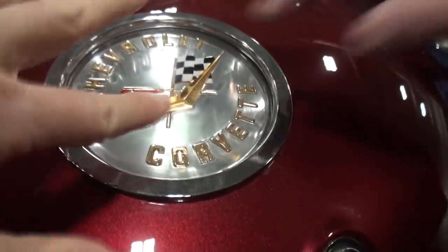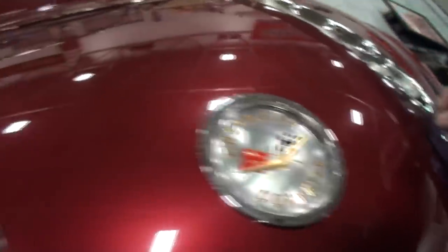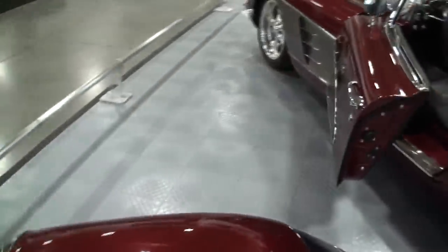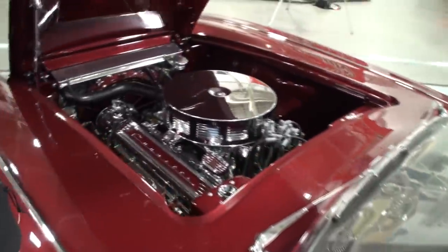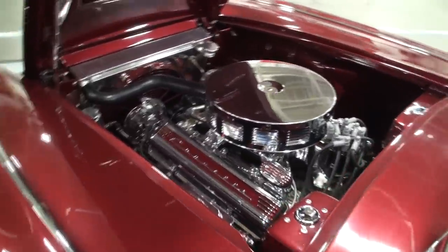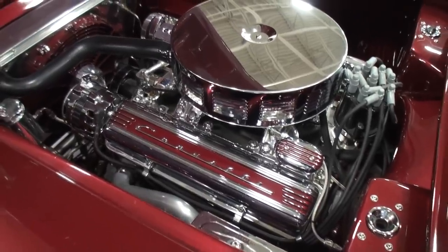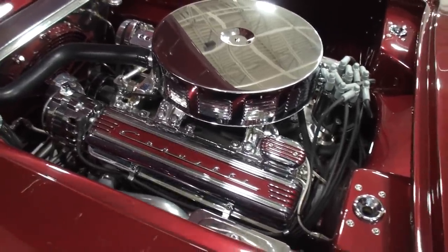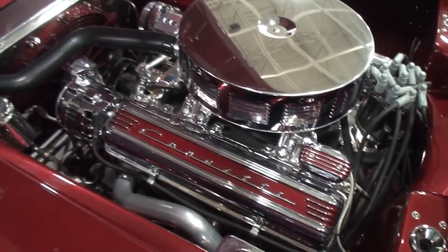Are all these original components? Yes. The lens is a reproduction. They look so cool how they stick out like that. Let's take a look under the hood. Clearly the best of both worlds — all of the old look with all of the new. What size engine do we have? It's a 383 stroker, pumping out right at 450 horsepower.